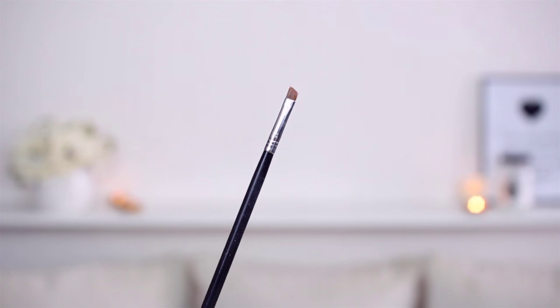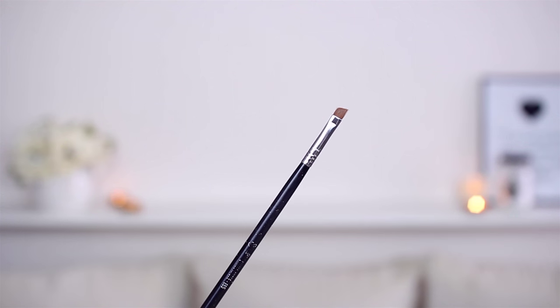This is how it looks like — as you can see, I've used a lot of it. I'm using this with this brush by Sigma, which is the Sigma E65. This is perfect for brows — it's an angled brush — so this is the best combination for me.